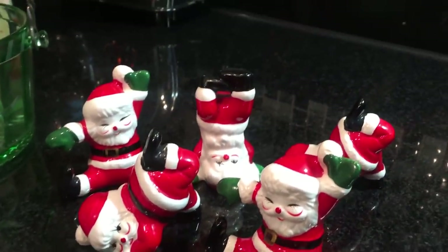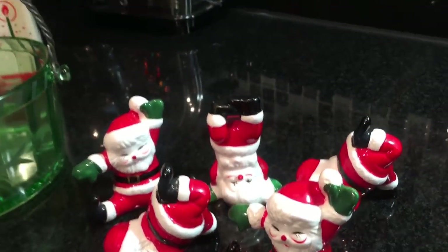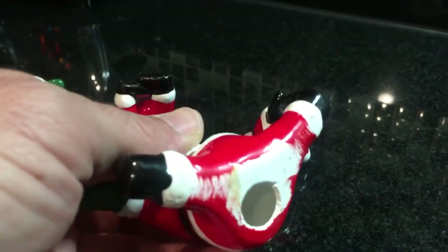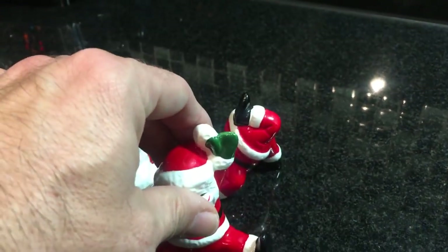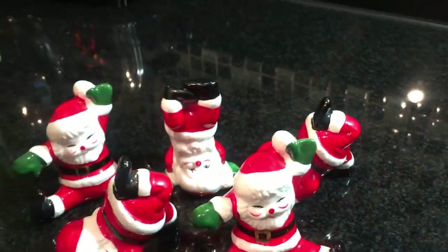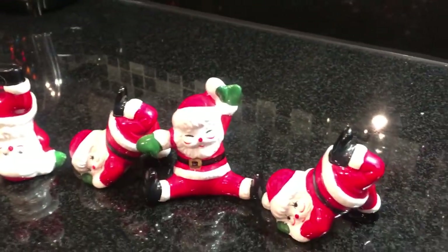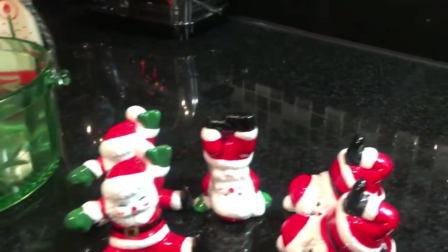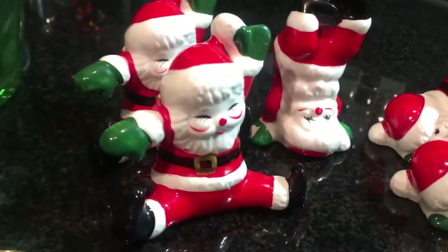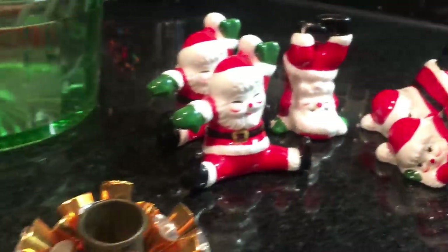You'll notice that there are some duplicates here. I don't know how these were sold — there's nothing on the bottom. They're ceramic, but they don't appear to be handmade. There are five of them, and as you can see, those two guys have the same pose as well as those two. Lots of fun, and there's no damage, no chips or cracks, no repairs.